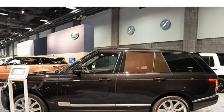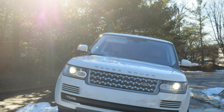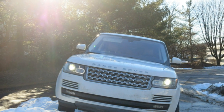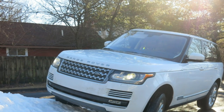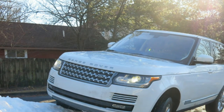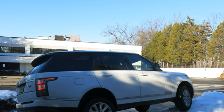The base Range Rover gets up to 17/23 mpg city/highway according to the EPA, while models with the turbodiesel V6 earn 22/29 mpg city/highway. Both estimates are above average, with the turbodiesel besting nearly every rival.